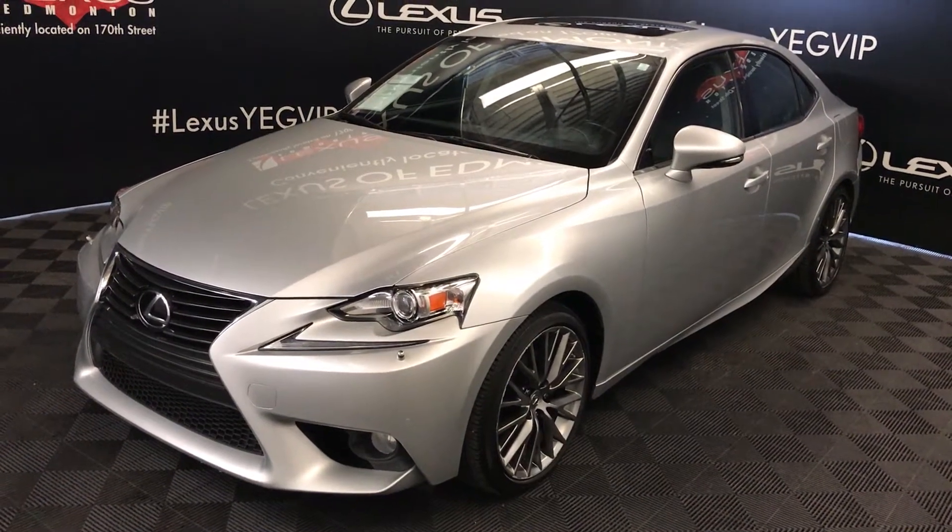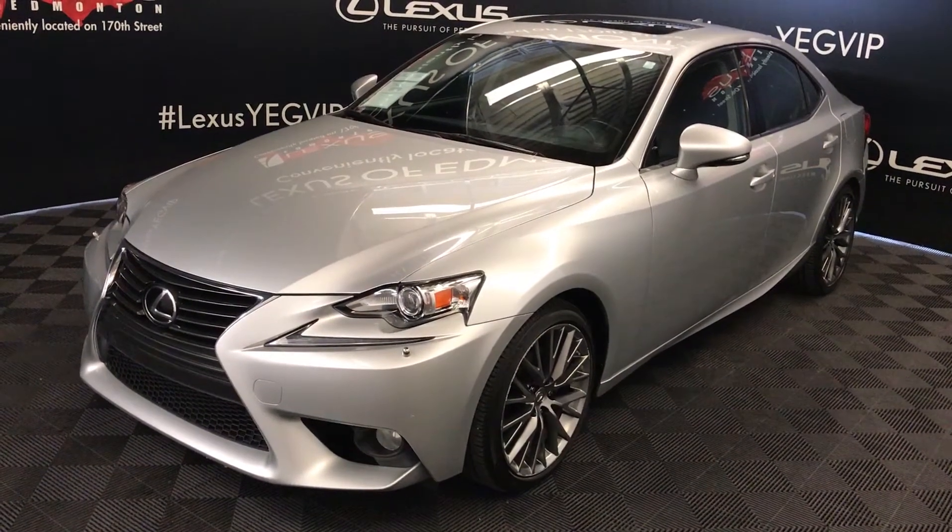Welcome to Lexus in Edmonton. We are located off 111th Ave and 170th Street in Edmonton, Alberta, Canada.